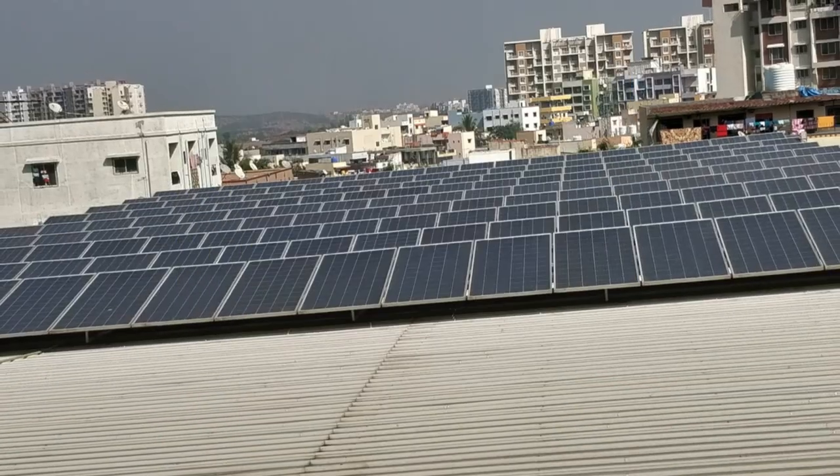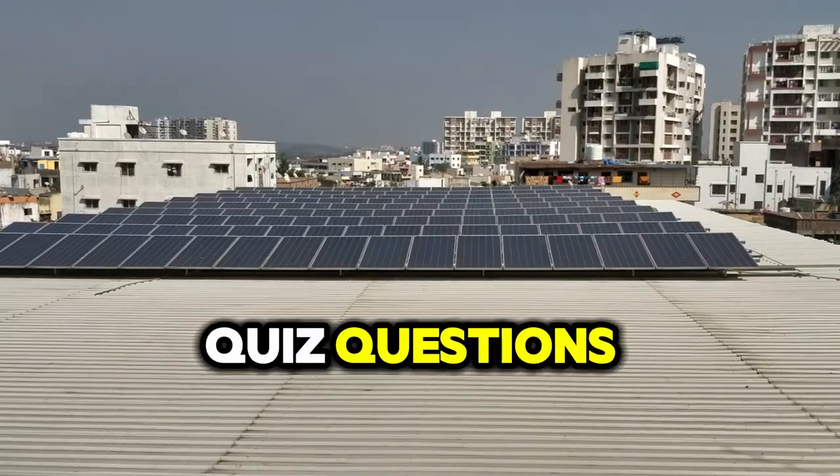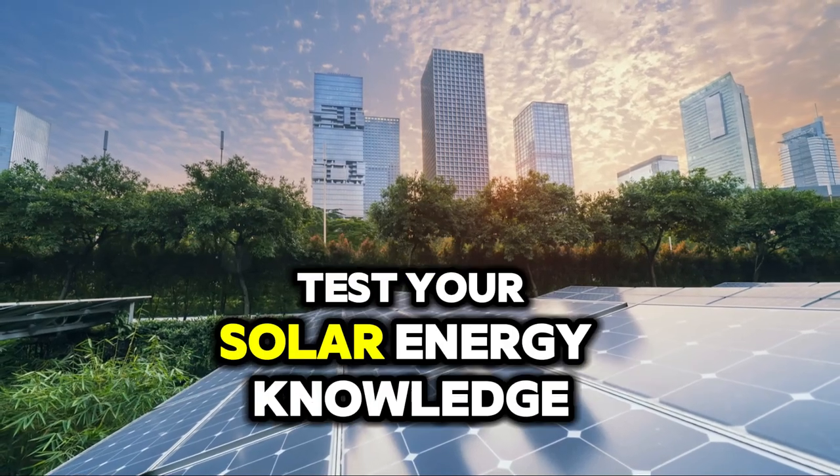Get solar renewable ready. Here are nine solar generator quiz questions to test your solar energy knowledge.